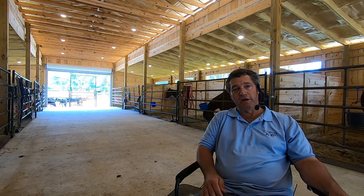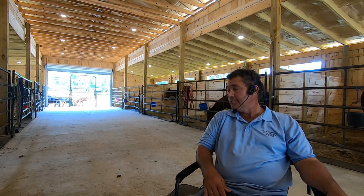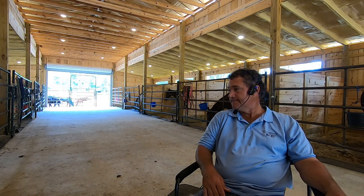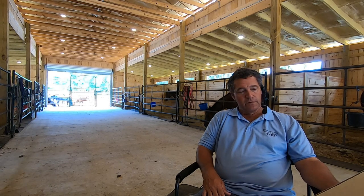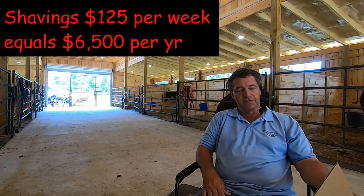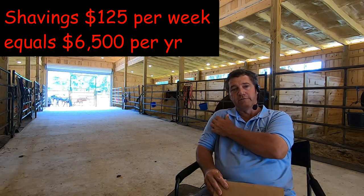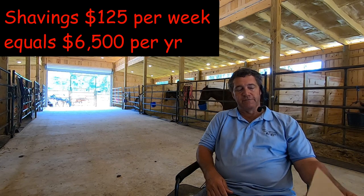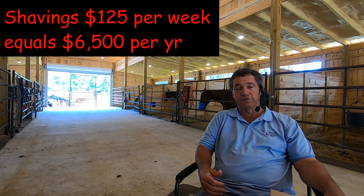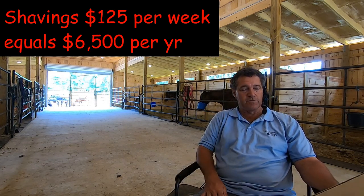So that's the grain and the hay. Now we're going to talk about bedding for the stalls. I try to keep my stalls looking nice — it's healthier for the horses and it actually helps keep my expenses down. I spend $125 per week on shavings for the stalls, which works out to $6,500 per year.